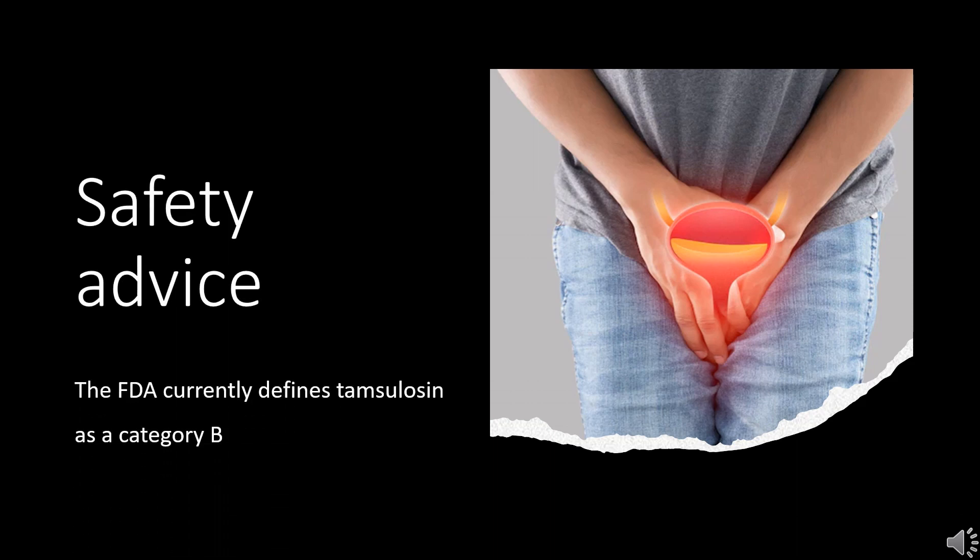Safety Advice: The FDA currently defines Tamsulosin as a Category B medication for pregnant patients. Animal reproduction studies have failed to demonstrate risk to the fetus, and there are no adequate, well-controlled studies in pregnant women.